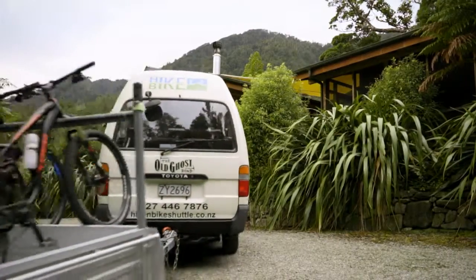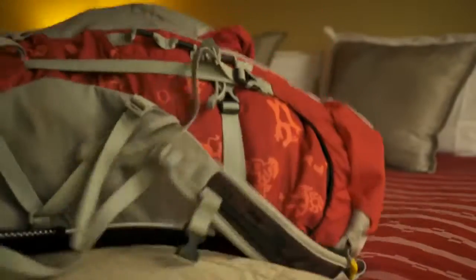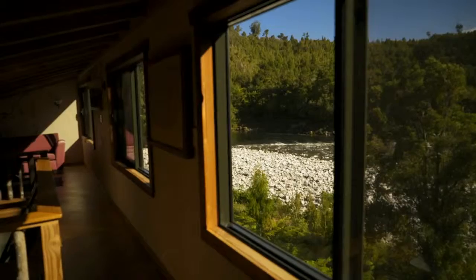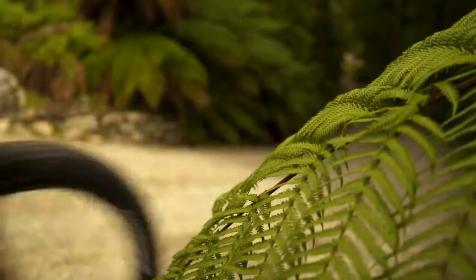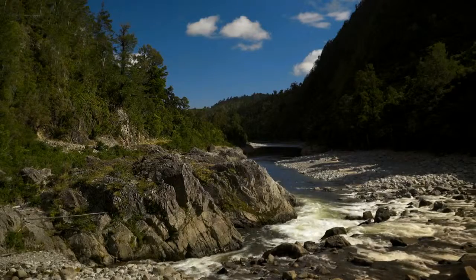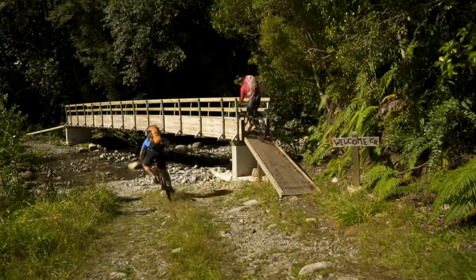A variety of off-trail accommodation options are available to cater for a range of tastes and budgets. The Old Ghost Road traverses remote country, so riders will need to take all necessary provisions, including all food, first aid, and tools for repairing bikes.